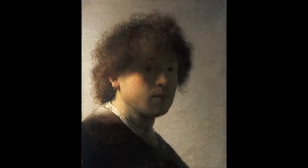Here we have one of the most beautiful paintings in the whole of the Rijksmuseum: the self-portrait of the young Rembrandt, aged 22.